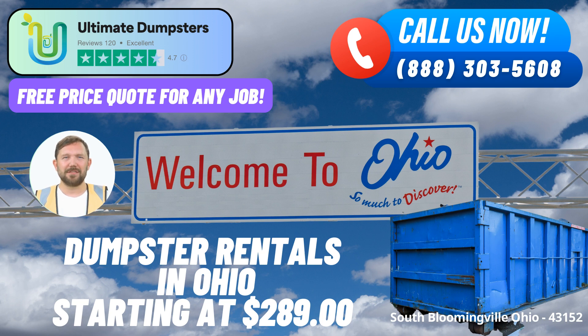5. Same-day Service: Swift action is key in waste management, which is why we offer same-day delivery for orders placed in the morning. Your project won't experience unnecessary delays, allowing you to stay on schedule.